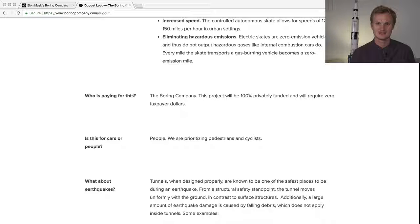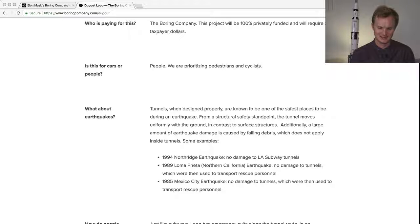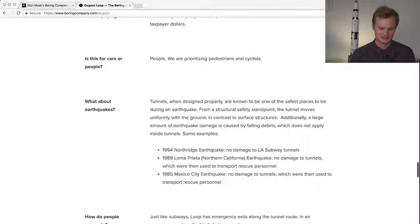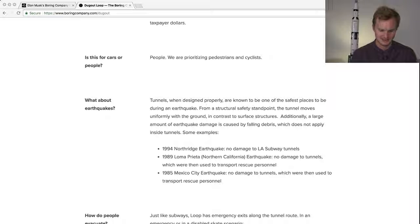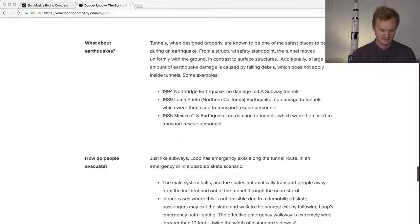The Boring Company is making this Dugout Loop for people, prioritizing pedestrians and cyclists, which is great. There's also discussion about earthquakes — as people in Los Angeles know, every time there is one, everybody gets a little scared, rightfully so. It's good that they're studying this, especially since tunnels happen to be the safest place during an earthquake.